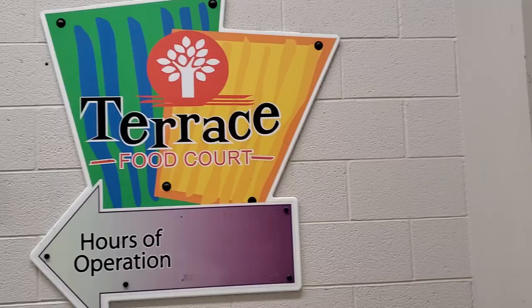Let's find out where the food is, because studying makes me hungry. Look at this cute cafeteria — lots of different options to choose from.